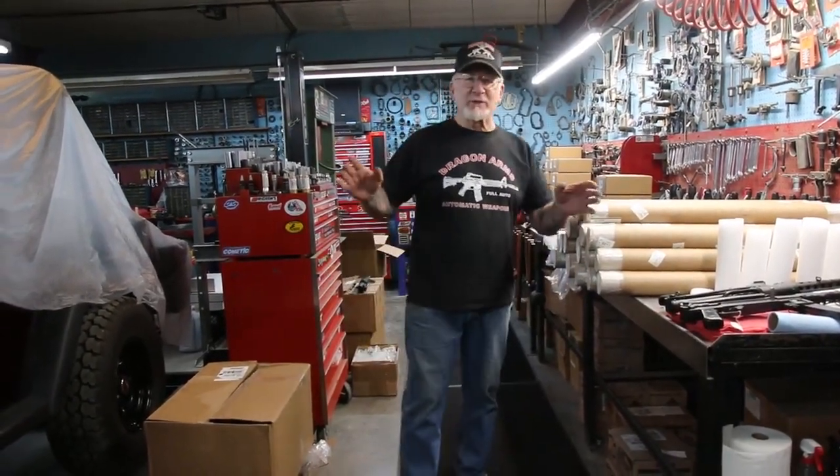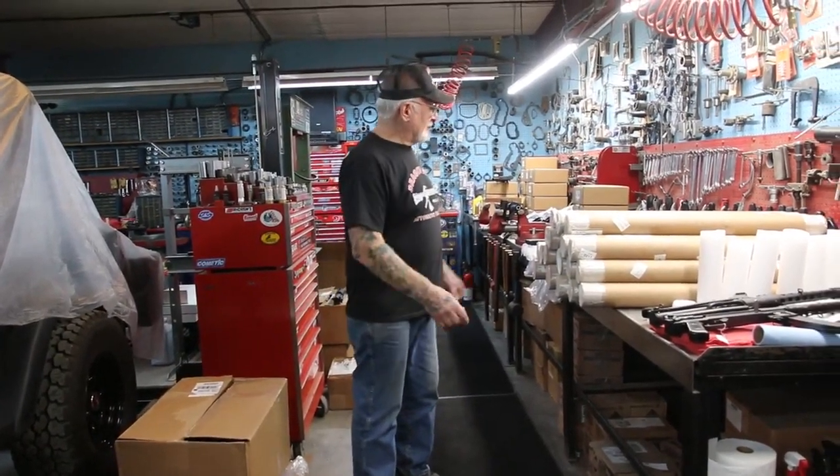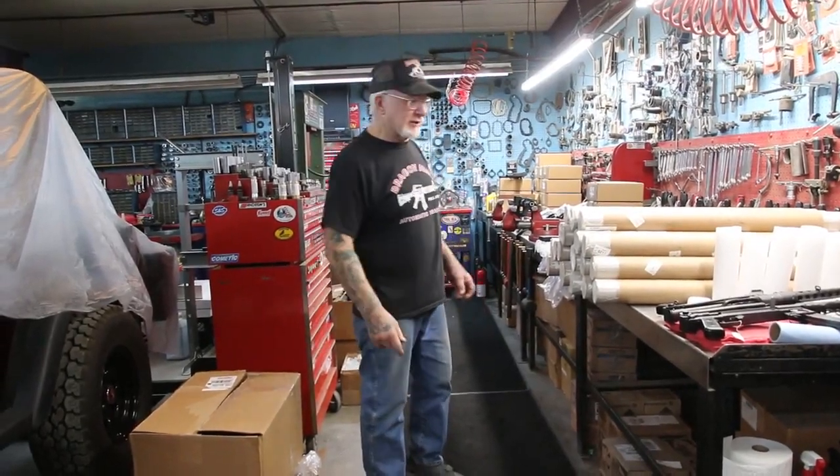How you doing guys? Dragon Man here. I just want to show you what I'm doing today — we just got a big shipment in for my Dragonfire ARs, .223 and 5.56 caliber.